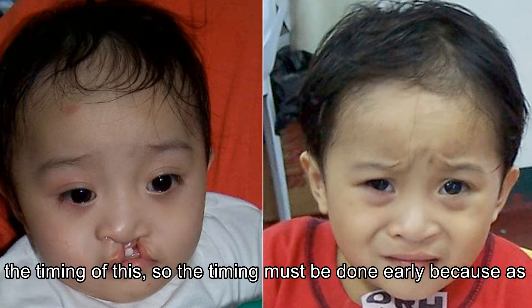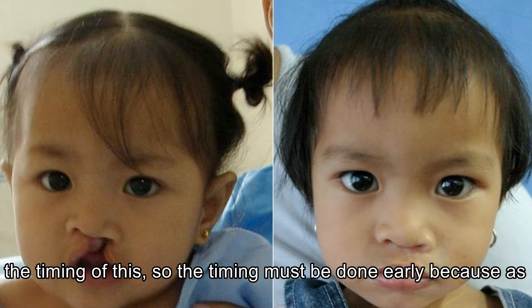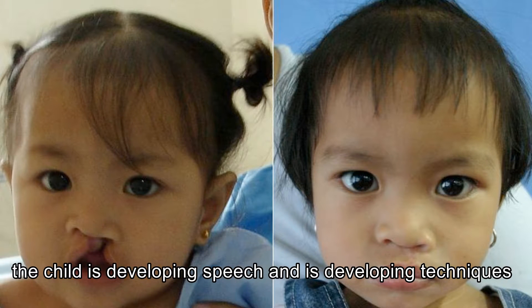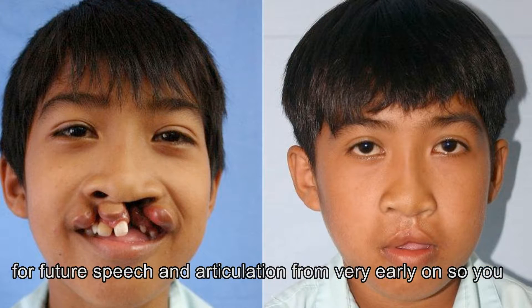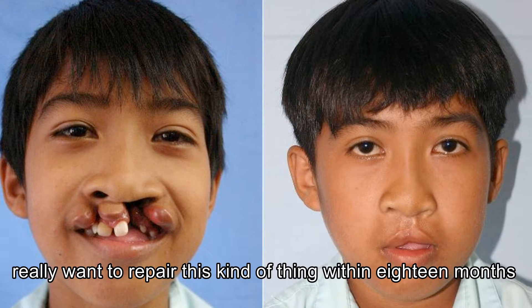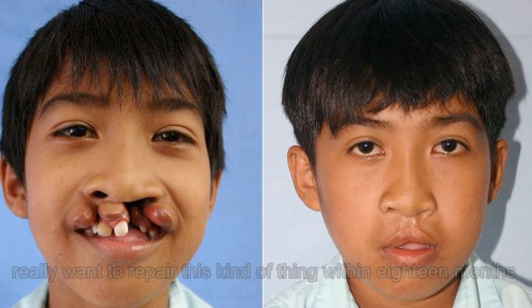There's a timing to this and it must be done early, because as a child is developing speech they're developing techniques for future speech and articulation from very early on. So you really want to repair this within 18 months or two years.